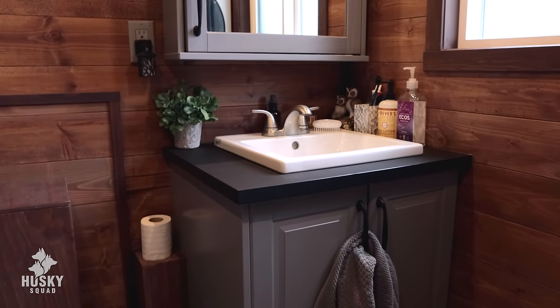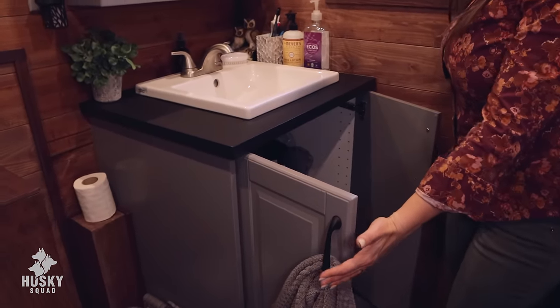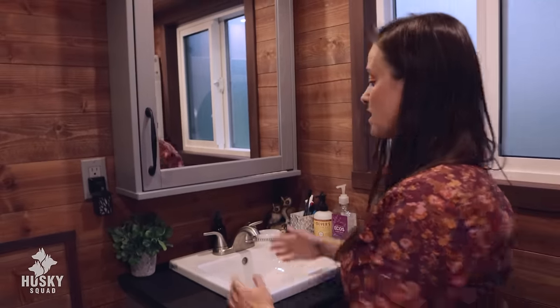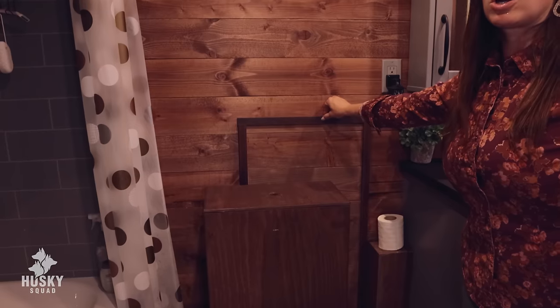We have a nice full-size vanity with all our stuff — we're not lacking any space. There's also storage here for laundry detergent, overflow of hygiene products, and a nice deep sink. There really is no compromise when it comes to this bathroom. There's a nice frosted window that's also an exit point if needed. Behind this little panel is our on-demand propane water heater — that's where all the pipes are. That's the stuff JC deals with for maintenance, and he really understands how all of it functions.